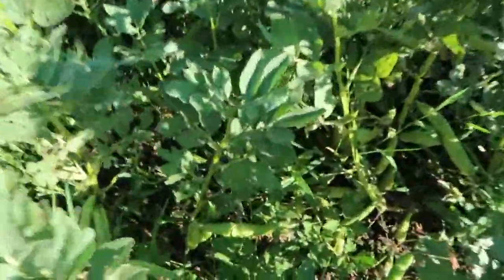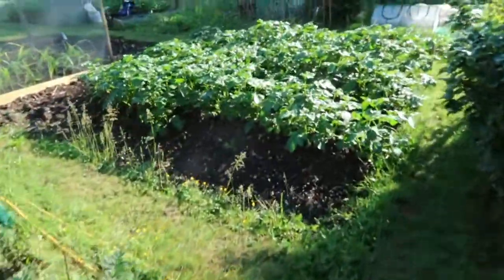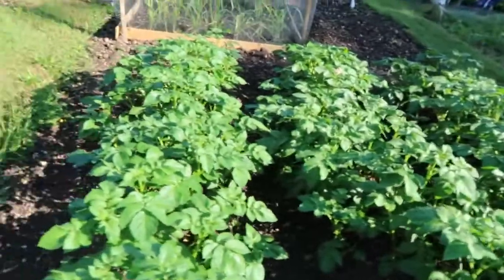The broad beans — I think in the last video I was saying they're getting close. Well, we had our first crop last weekend and we'll be harvesting some more today. They're looking really good, really pleased with those so we're enjoying those. Spuds are now in full flow — in fact I think I saw some flowers the other day, so I know that they're doing really well.